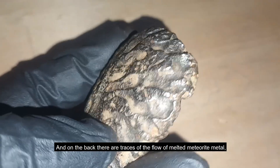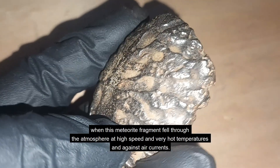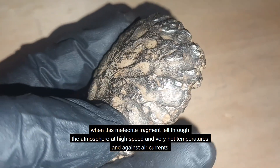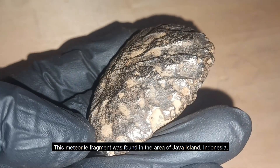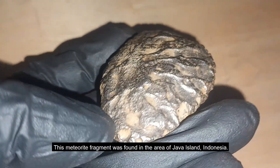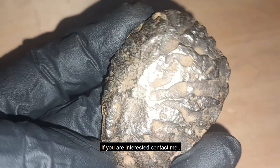On the back there are traces of the flow of melted meteorite metal when this meteorite fragment fell through the atmosphere at high speed and very hot temperatures, against air currents. This meteorite fragment was found in the area of Java, Indonesia. If you are interested, contact me.